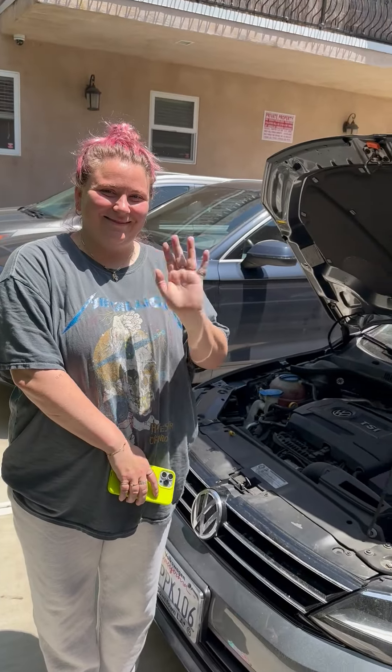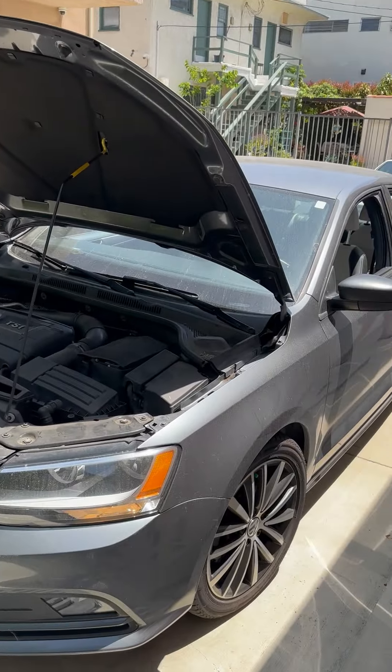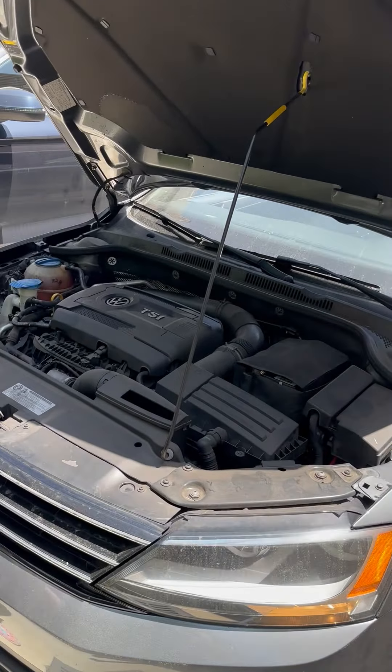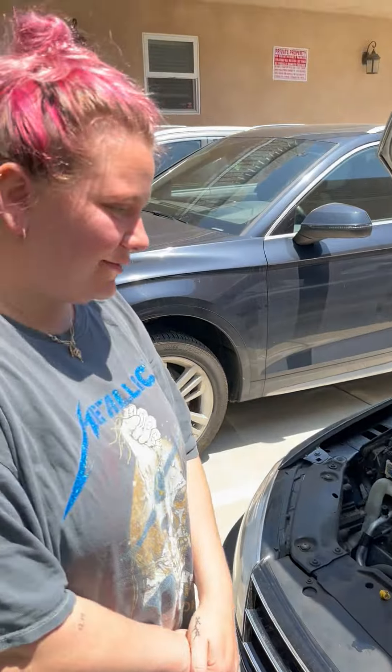Hi, this is Annabelle. This is from Mobile Max. This is her 2016 Volkswagen Jetta. She drove back from Palm Springs with the oil cap off. Is that correct, Anna?